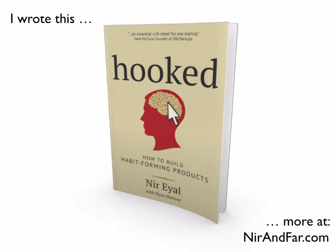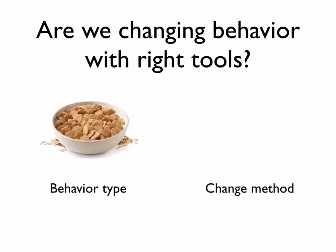So let's dive right into the subject matter today. The question we're going to start talking about here is: are we matching the right behavior with the right tool?